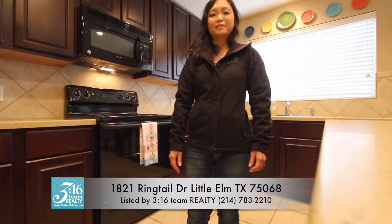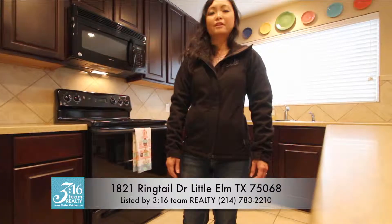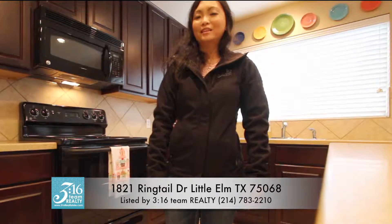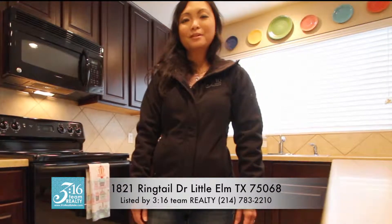So what do you think about this home at 1821 Ringtail Drive in Paloma Creek South? This home features two stories, four bedrooms, and two and a half bathrooms. I'd love to show it to you. I'm Lorena Yeo with 316 Team Realty, your locally owned Texas real estate brokerage. Bye for now!